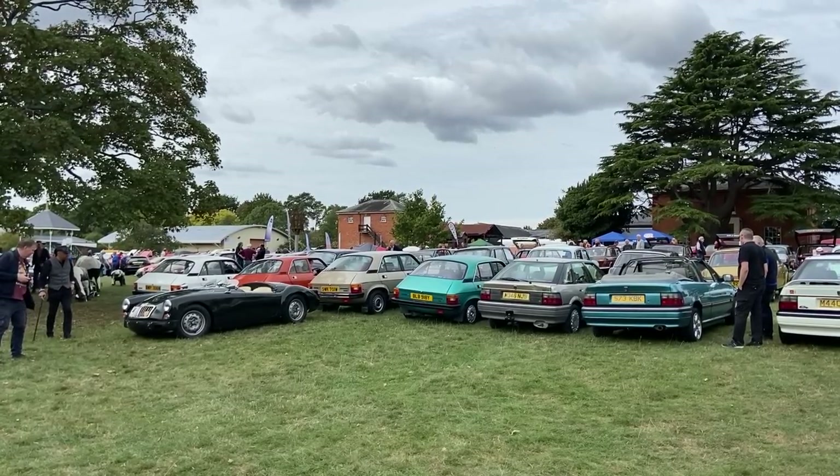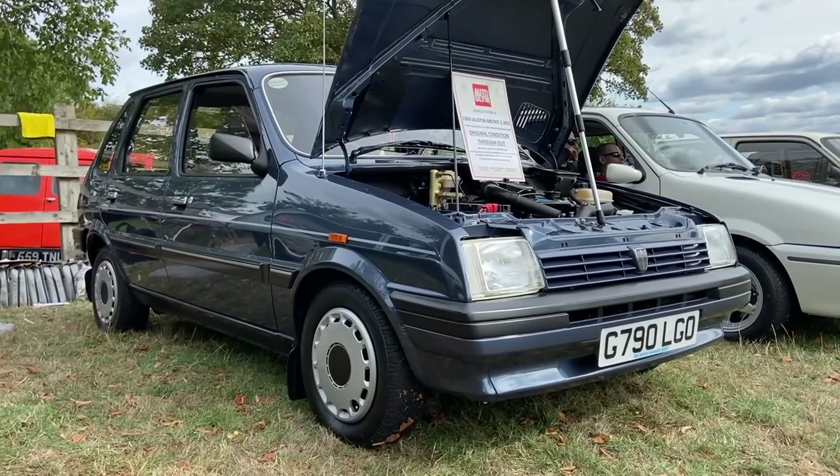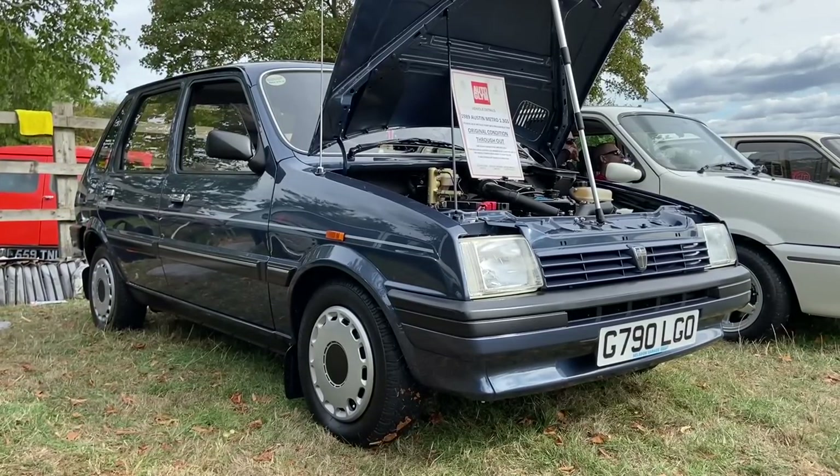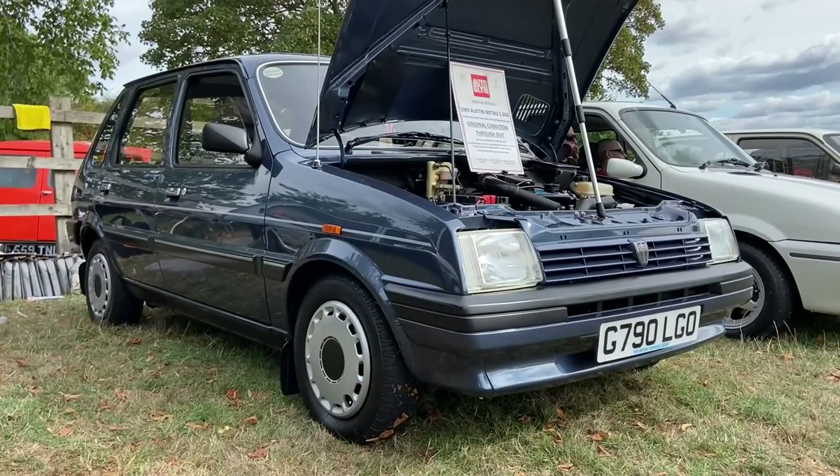So as we always do, let's start with a Metro — this is my friend Tom's 1989 Metro GS, a continuous show winner that I don't think I've shown you before, and as it crops up everywhere, I thought I'd show it off at least once.